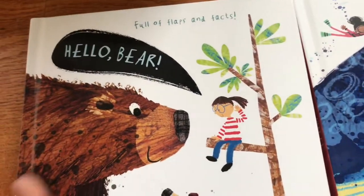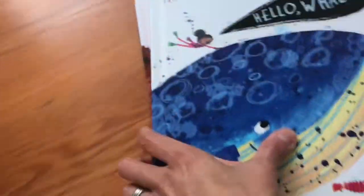One is about bears, so maybe more of forest animals. This one is whales, so this is more about ocean creatures. That looks great — super fun.